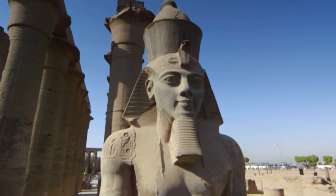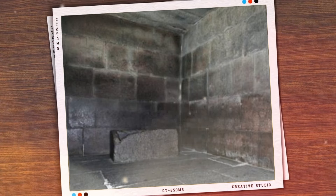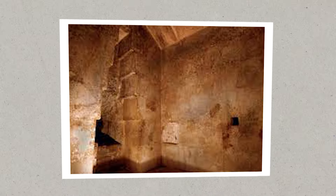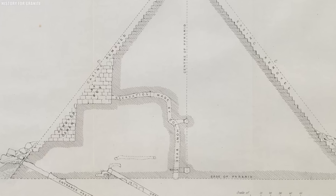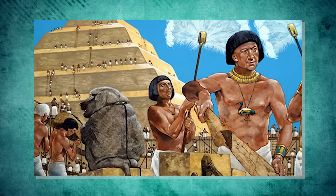At the heart of the chamber lies a striking red granite sarcophagus, which is believed to have been built for Pharaoh Khufu. Yet, in a strange twist, no human remains were ever found inside it. The sarcophagus shows signs of wear and age, hinting at its long history. Above the chamber, a series of relieving chambers were constructed to help spread out the immense weight of the pyramid, ensuring that the structure remained stable — an incredible example of ancient engineering.